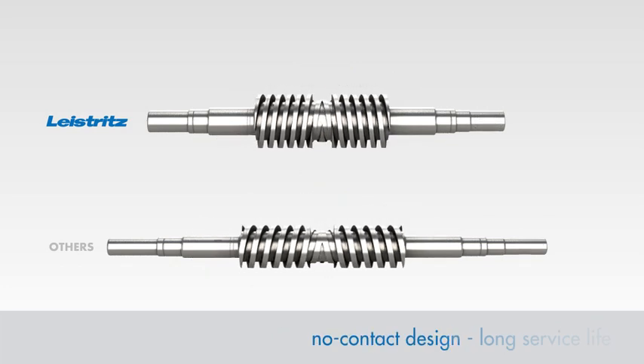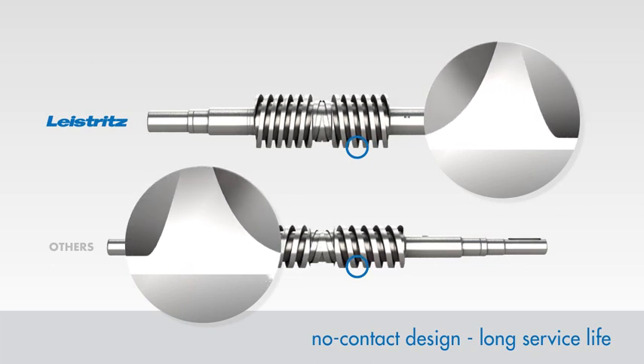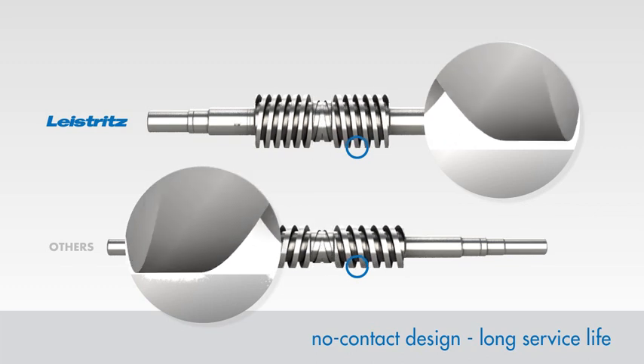The minimal shaft deflection avoids contact between the rotors and the surrounding pump casing, and provides extended service life and operational safety of the pumps.